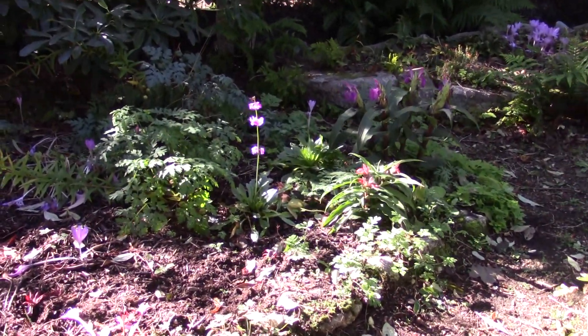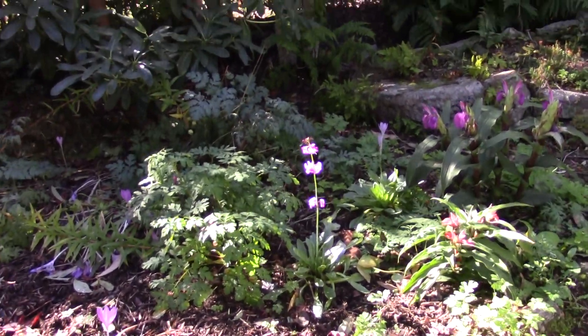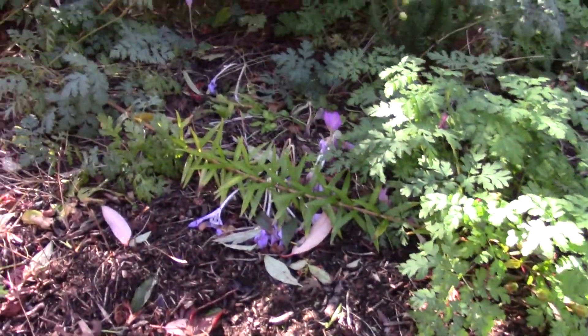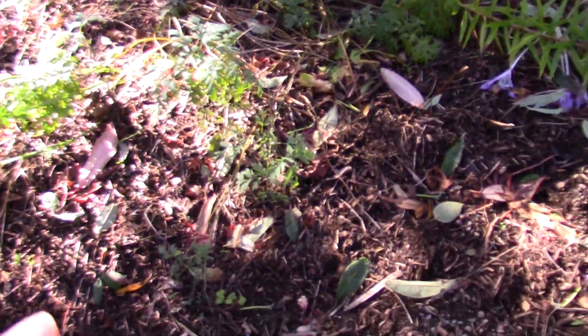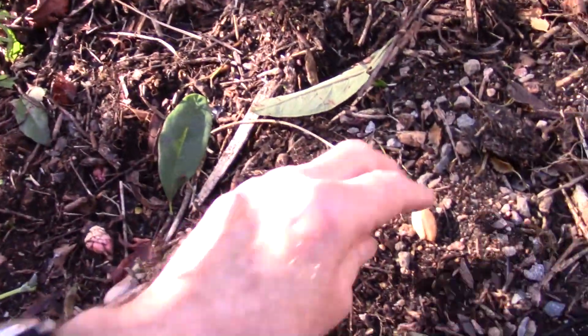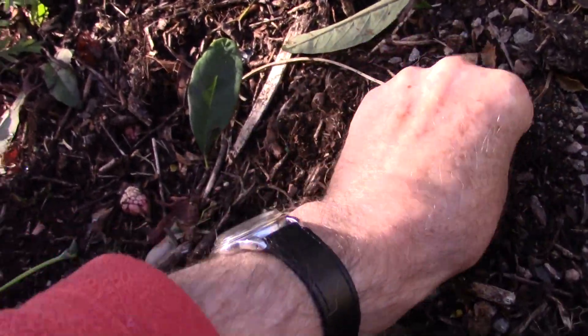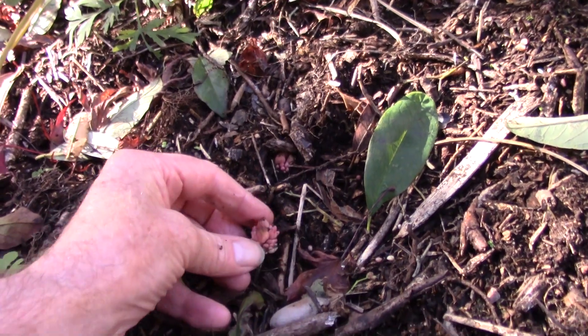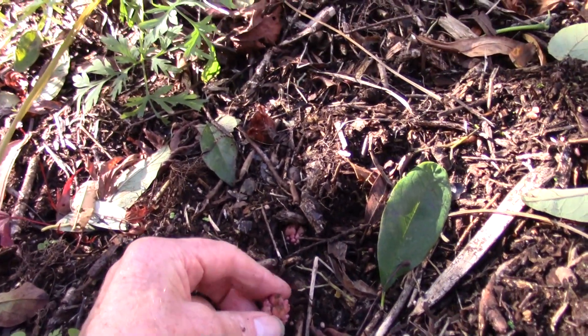It's nice the way that primula is catching the light. You can see how there's been more colchicums in here. This is an area I've been doing a bit of digging on and working on. What I often find is things get hauled to the surface — especially the Dicentra cucullaria.